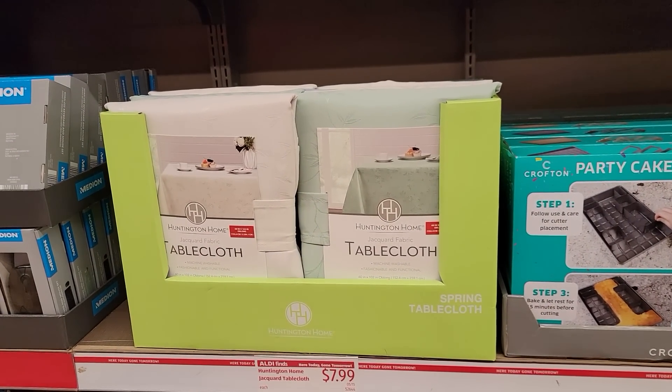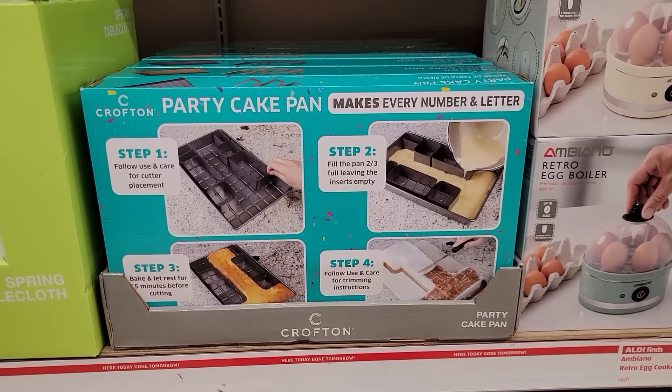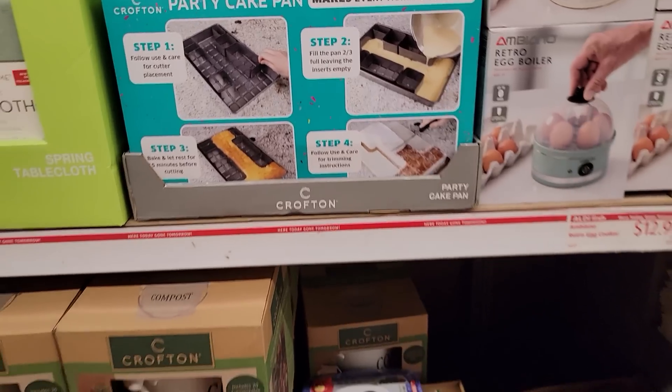Tablecloths are $7.99. The party cake pan — this was in my preview video. If you guys don't know, I do a Sunday and Wednesday video where I preview items a week ahead of time.